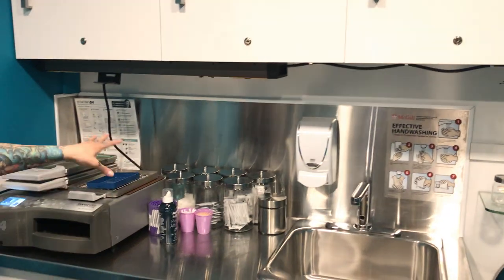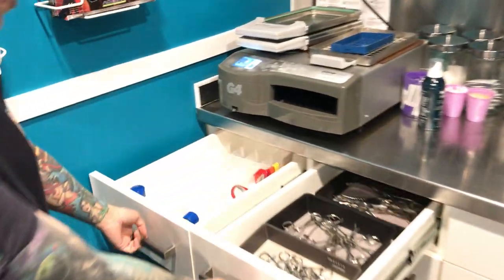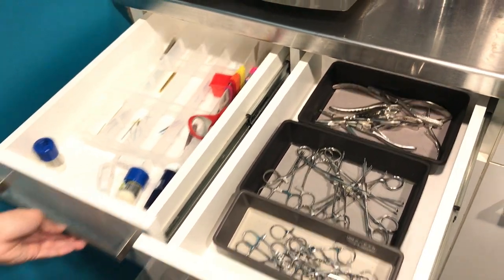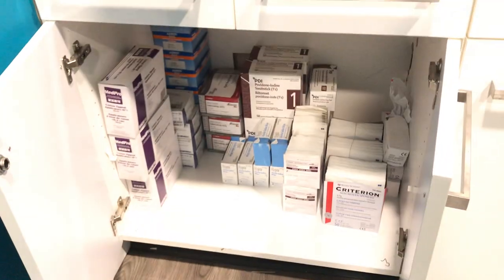We have a motion sensor tap. All of our supplies here are autoclave available. These new drawers are where we keep all of our tools that have been pre-sterilized and just need to be put in the autoclave again before use. All of our cleaning supplies and needed supplies for piercings.